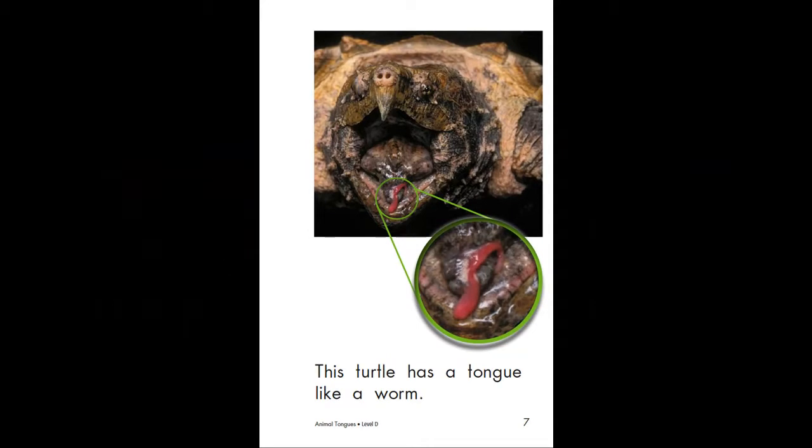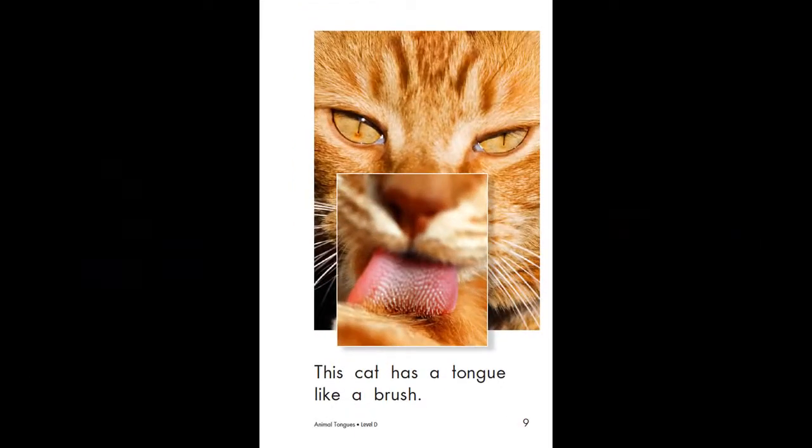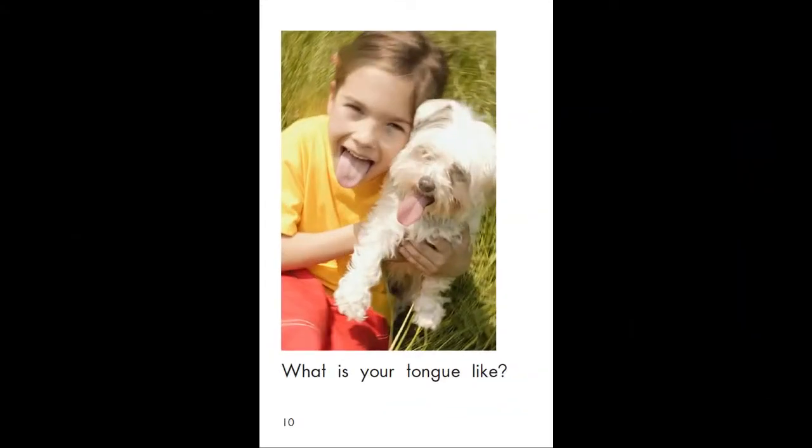This turtle has a tongue like a worm. This frog has a long, sticky tongue. What is your tongue like?